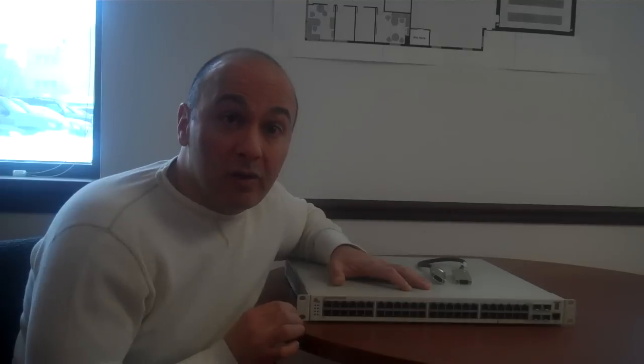It consumes up to 80% less power than comparable switches, and is also priced at 30% less than comparable switches. So you've got power, priced less, green, and scalable.